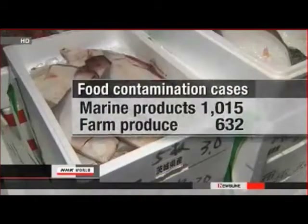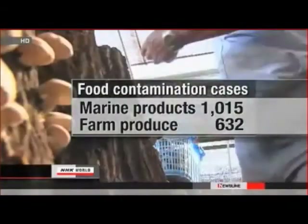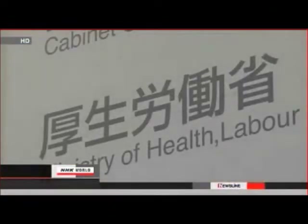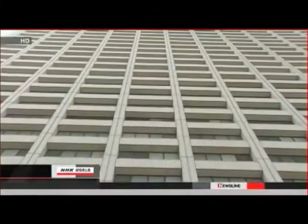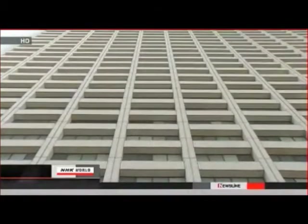Fresh produce including shiitake mushrooms and bamboo shoots was found to have exceeded the limit in just over 630 cases. The government orders compulsory withdrawal of a food item if excess contamination is found in a wide area or in multiple locations. As of March 5th, more than 130 food products from 14 prefectures have been removed from distribution.